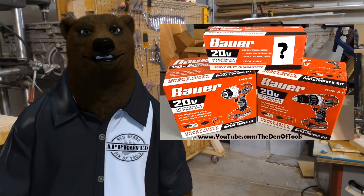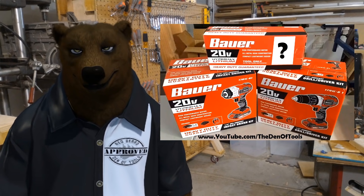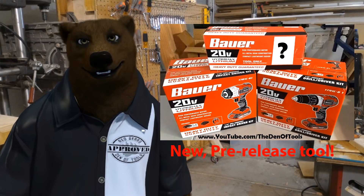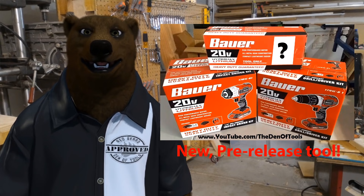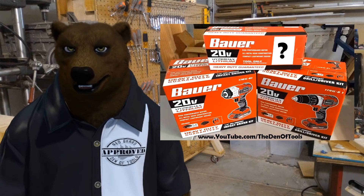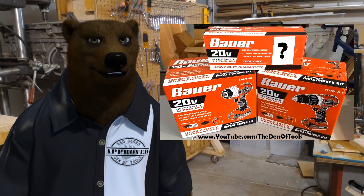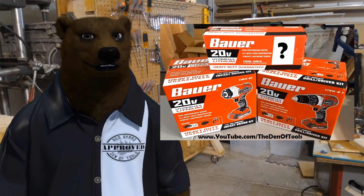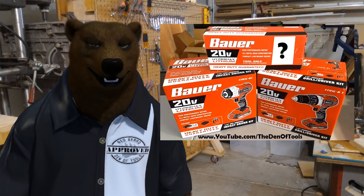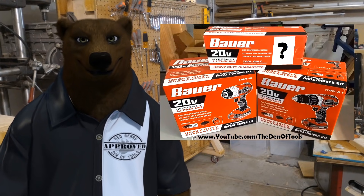In case you missed it: Harbor Freight sent three new Bauer boxes — a drill driver set, an impact driver set, and an undisclosed third item. You probably don't know what it is, so stay tuned. There'll be a full review and unveiling in the first week of February. New Bauer and Hercules stuff started rolling out from around Thanksgiving through January/February — here we see it. More cool items coming up in the Den of Tools.